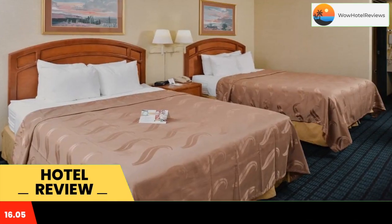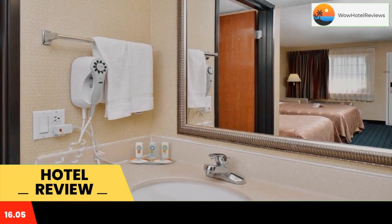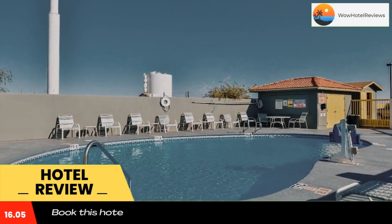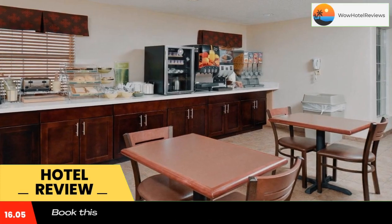Guests of the Quality Inn hotel are invited to relax in the seasonal outdoor pool and take advantage of the on-site business center, which offers access to copy and fax machines. Enjoy free hot breakfast every morning and free wireless high-speed internet access in your room.